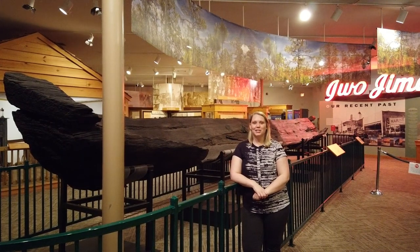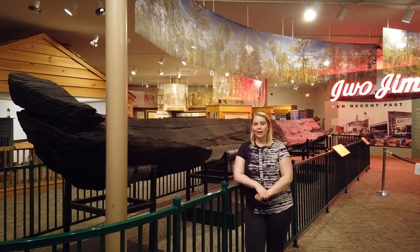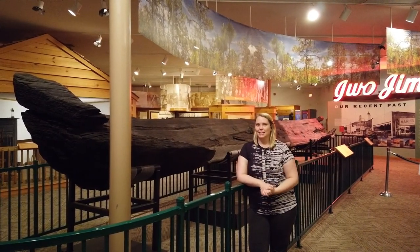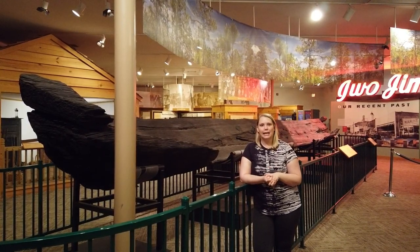Hi, I'm Ms. Emily and welcome to the Onslaught County Museum. Thank you for joining me as we continue our discussion into Native American history. What we're going to talk about now is all about the dugout canoe.